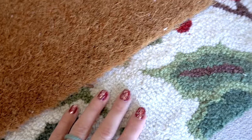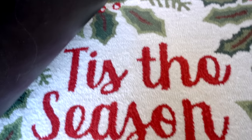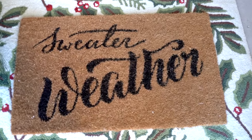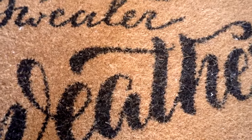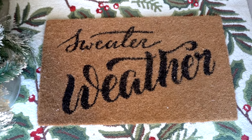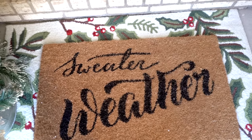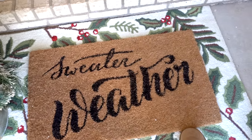The mat underneath actually says 'Tis the Season' and I really loved the holly and berries as a border for a layered mat look. Then I have my Sweater Weather mat from fall still, but I feel like sweater weather can be fall, it can be winter — I just love love love this layered mat look. It is so cute.